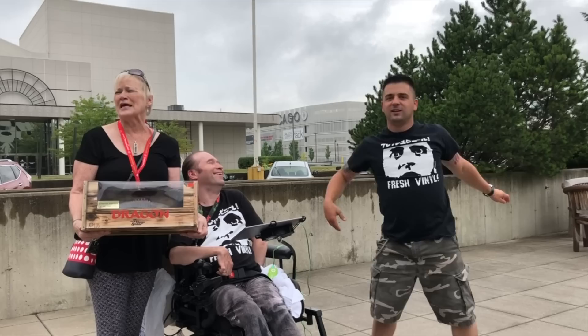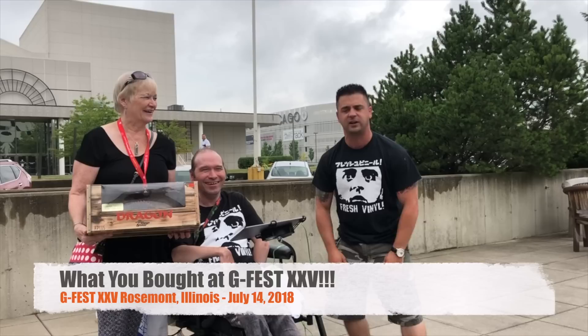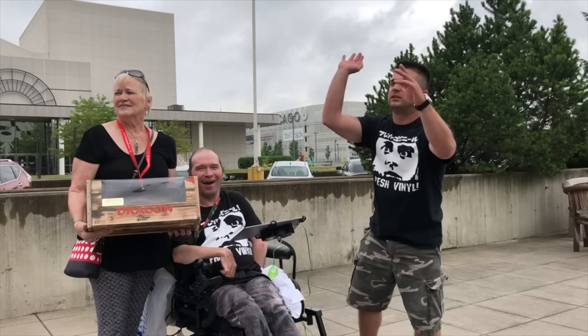We're back at GFest 25, out on the patio today because the artist Ali kicked me out of doing this video down there. So on the patio, we're going to talk about what everybody bought in the deals room.